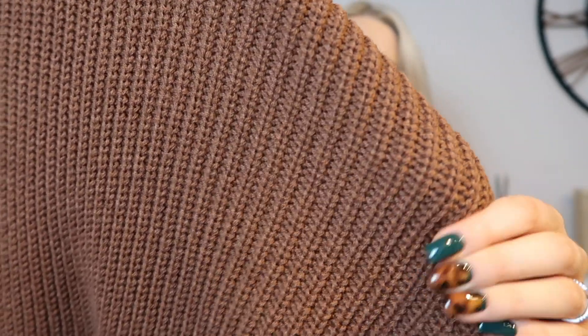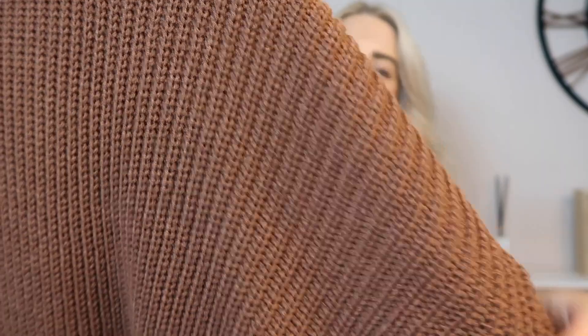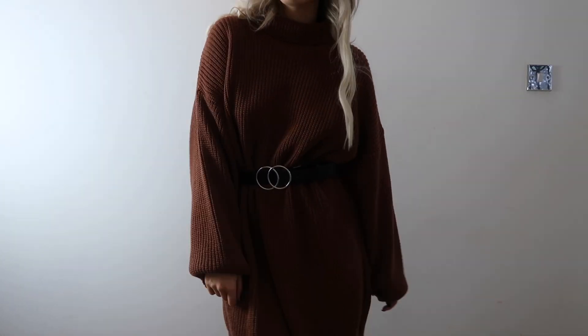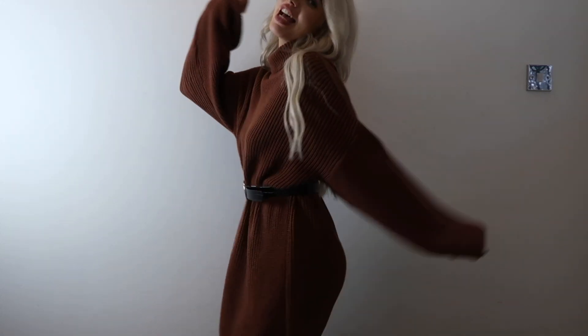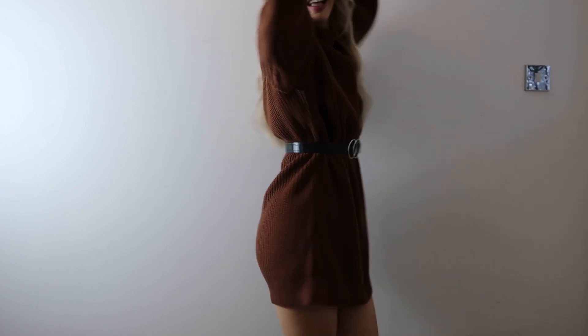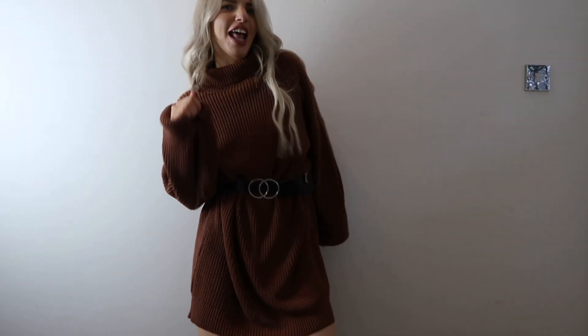My personal favourite is this jumper dress from In The Style, from the Olivia Bowen range. It is that gorgeous chocolate colour — beautiful fit. Definitely wear this as a dress because it is long. I got this in a size 8 because it is already oversized, so I would stay true to size or even size down. I paired it with my belt to bring in my figure and my favourite black knee-high heeled shoe boots, so definitely an outfit to wear out. I haven't actually worn it out yet but I've taken some photos in it because I just absolutely fell in love with it — I'm looking for the perfect event, hopefully something coming up at Christmas.